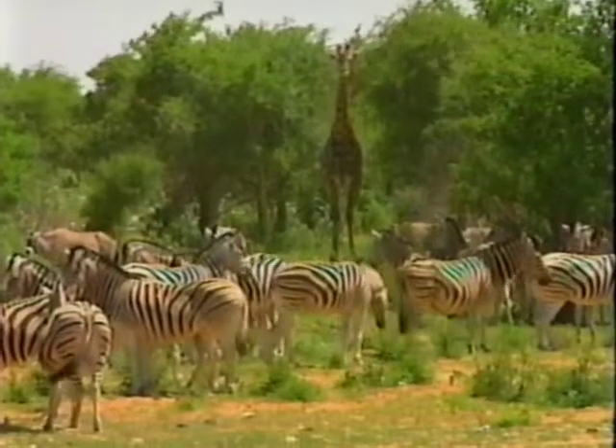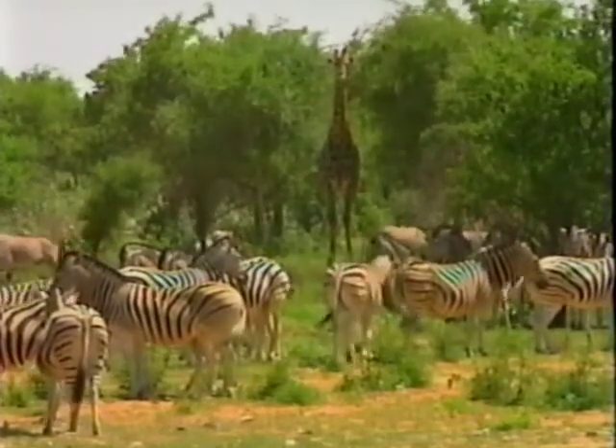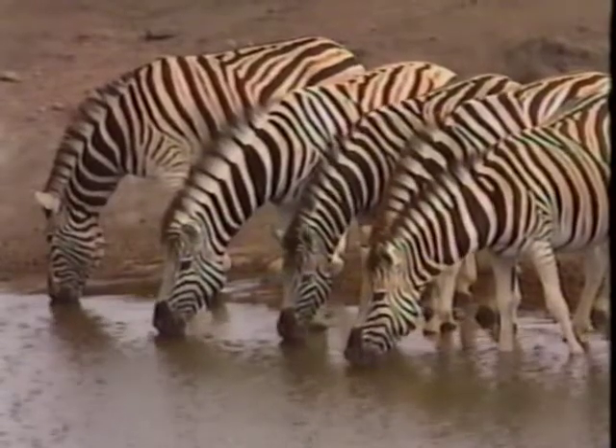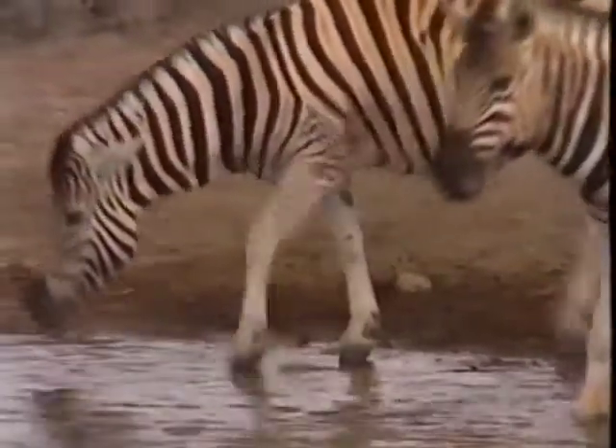Others say that the stripes act as camouflage by breaking up their outline and confusing the predators. This idea has some merit, as a herd of zebra milling together while being hunted must look like a very blurred picture to a predator.